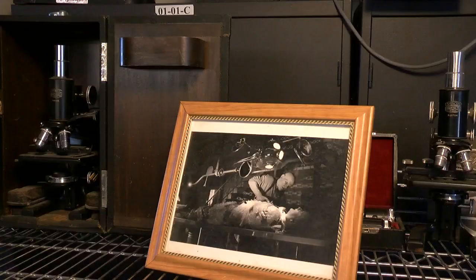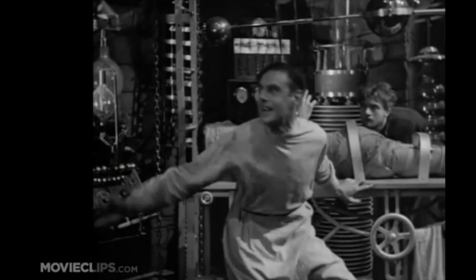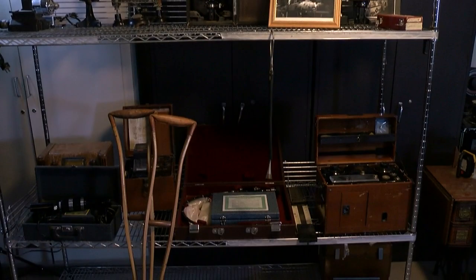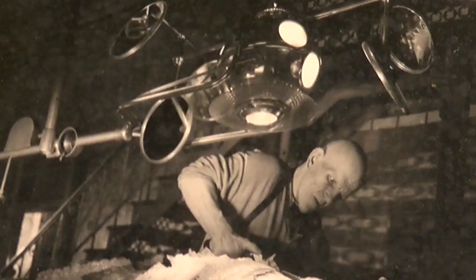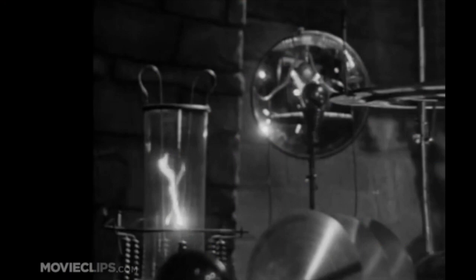Some of what he has still has a pulse. The collection is sold and has even made its way onto TV and the big screen. A fellow was shooting some kind of Frankenstein movie and he wanted this old operating room light. We do a lot of business with the movie studios. As technology advances, Bob wants to make sure that the instruments of the past aren't forgotten, no matter how peculiar they were.